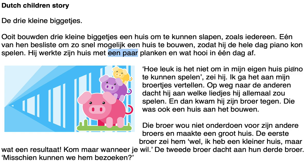Translation: 'How much fun is it to be able to play the piano in my own house,' he said. 'I'm going to tell my little brothers.' On the way to the others, he thought about which songs he would all play, and then he met his brother, who was also building a house.